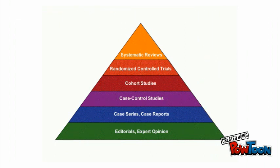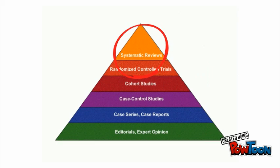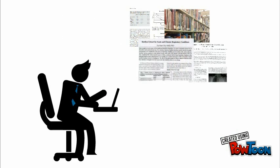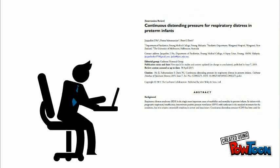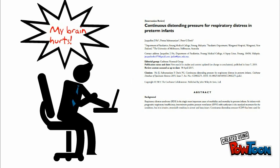For example, a systematic review at the top of the pyramid is when an author seeks all the research on one topic and combines it into a single analysis. This is the highest level of evidence, but they are also time-intensive and rigorous to complete. Therefore, you will find less of them when searching.